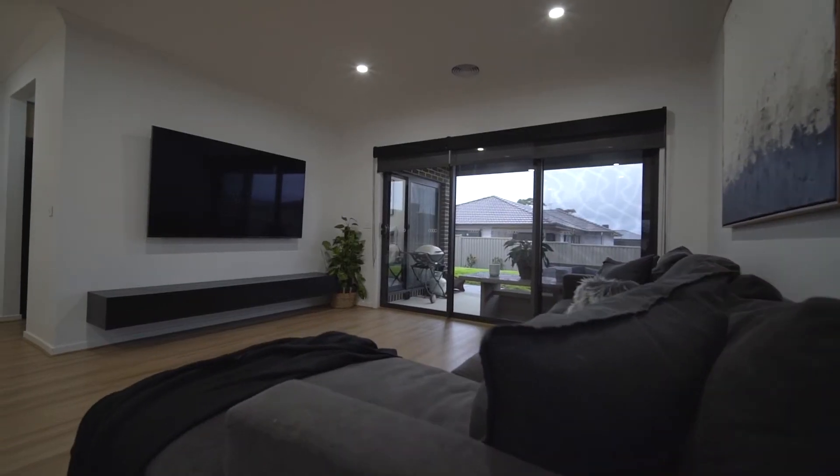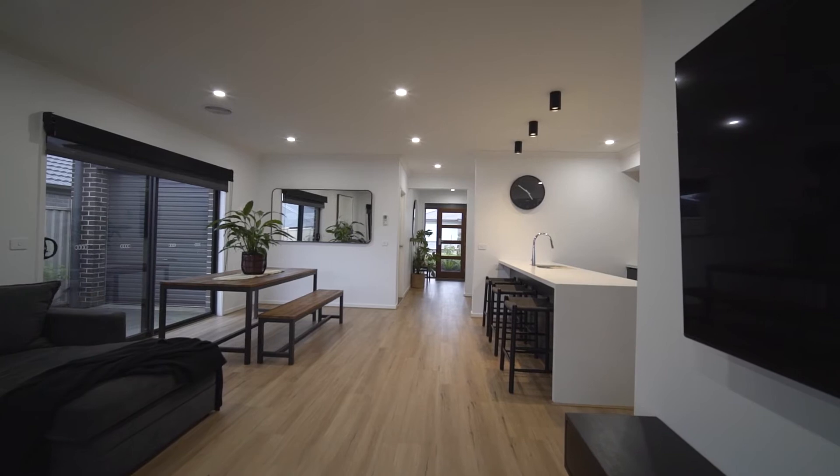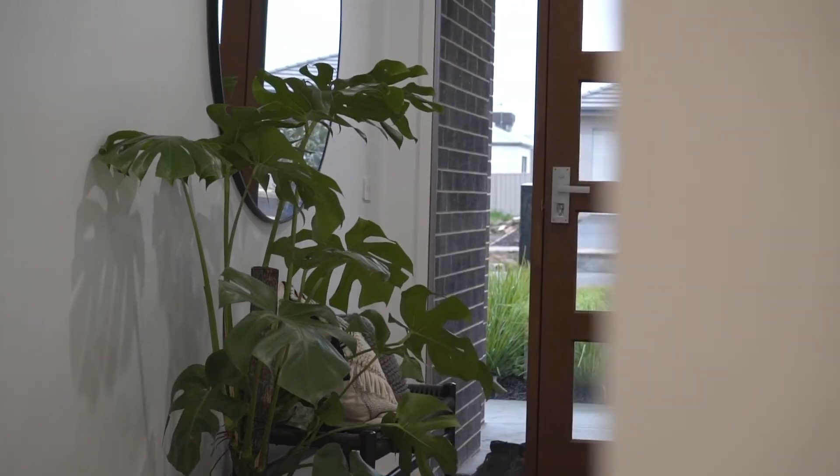Comfort is guaranteed with zoned natural gas heating and refrigerated cooling throughout, as well as double glazed windows on all bedroom windows.